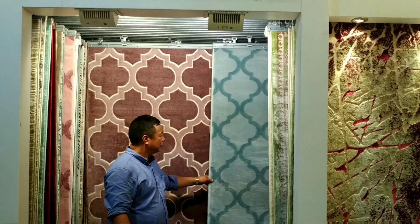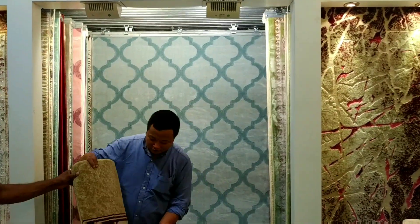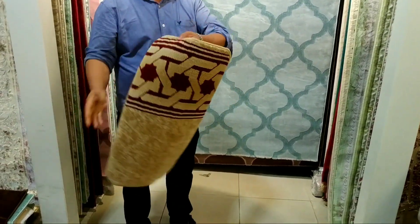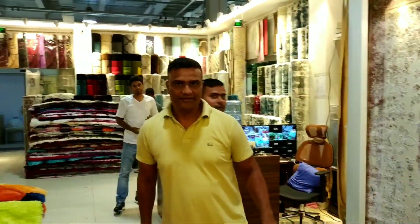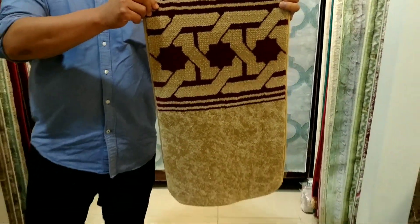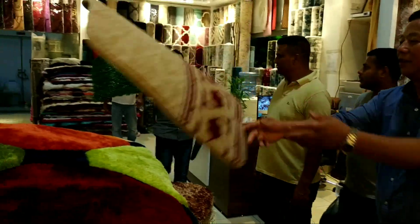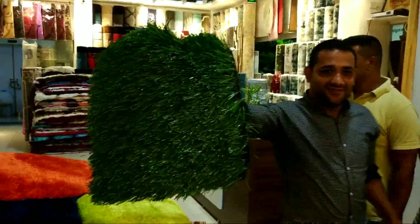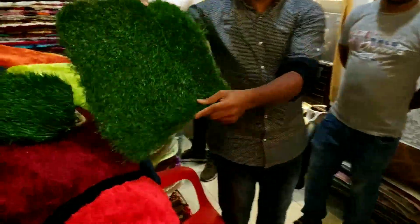They have a really wide range of carpets. This one here is for praying — it's especially designed for prayer. They also have artificial grass, such as for football stadiums.